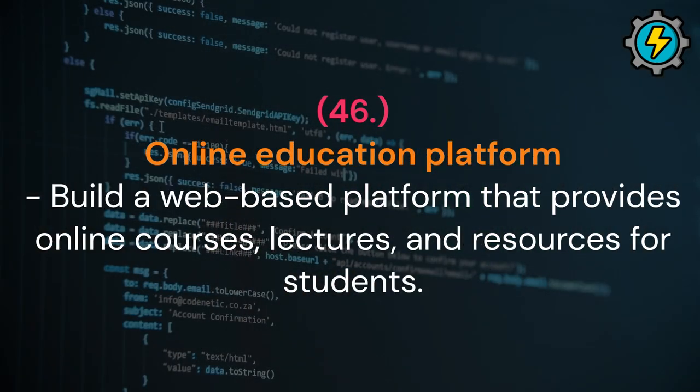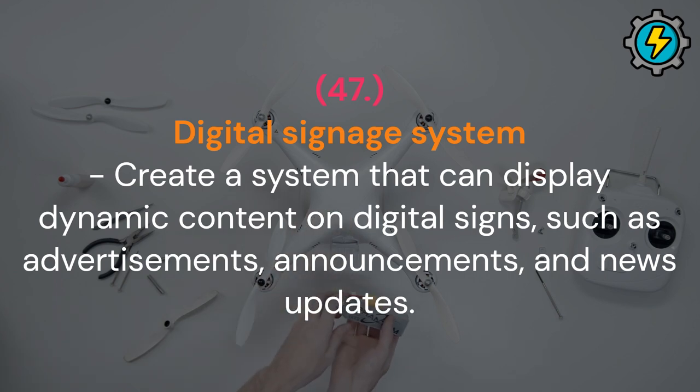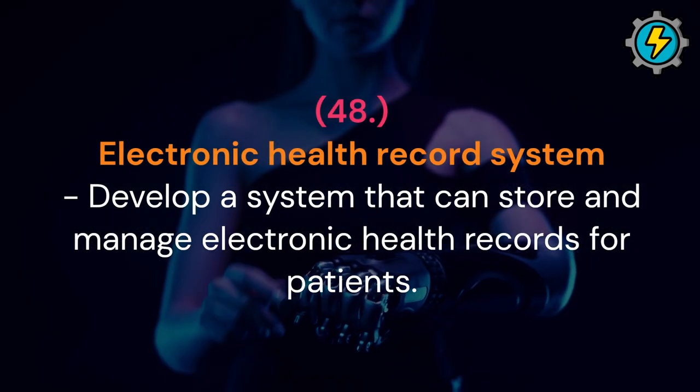Online education platform: build a web-based platform that provides online courses, lectures and resources for students. Digital signage system: create a system that can display dynamic content on digital signs, such as advertisements, announcements and news updates. Electronic health record system: develop a system that can store and manage electronic health records for patients.